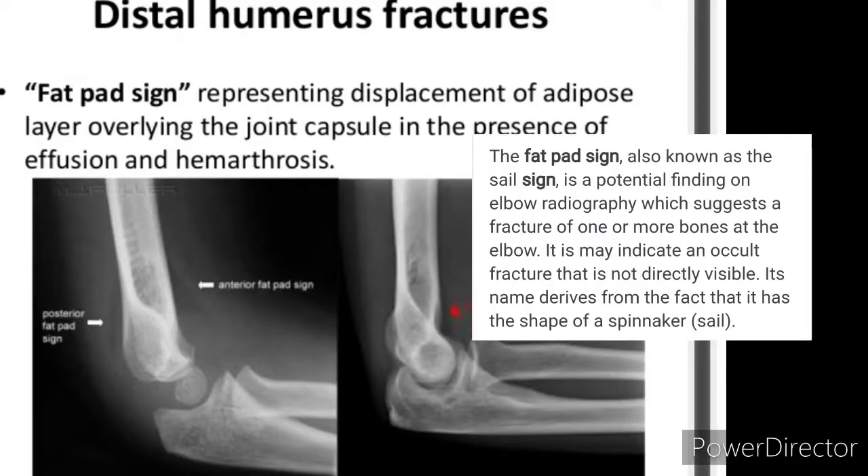Fat pad sign: representing displacement of the adipose layer overlying the joint capsule in the presence of effusion and haemarthrosis.